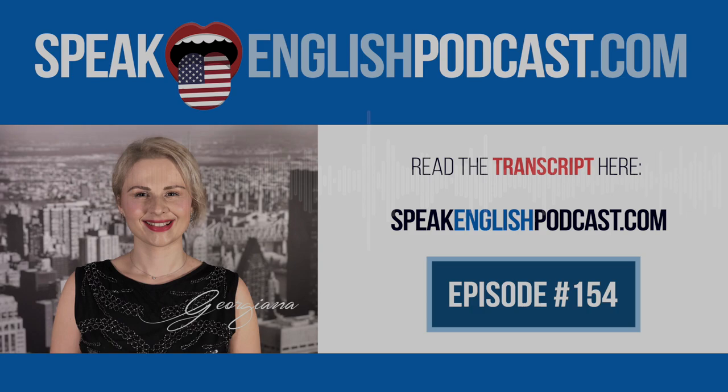Last week, we started learning how to write a formal business email in English. Today, we will learn how to close an email with a final comment and greeting. I will also give you an example of a formal email that you can use in different situations. With a point-of-view story, you will improve your grammar. Sending a formal or professional email in English can always be challenging, so I've decided to dedicate two episodes to this topic.